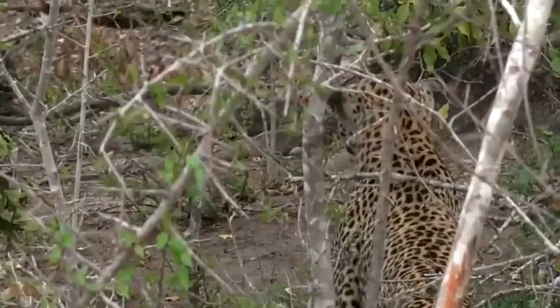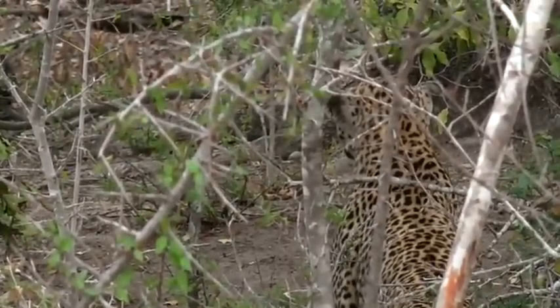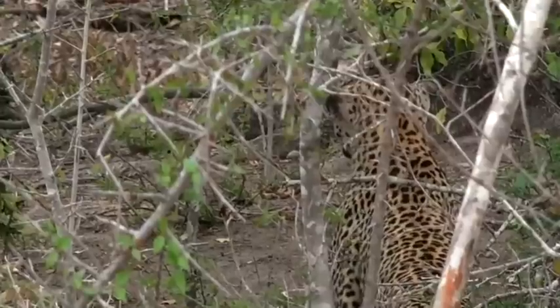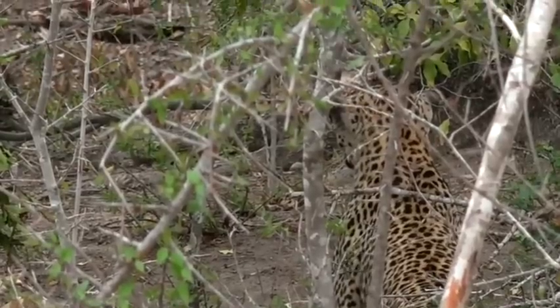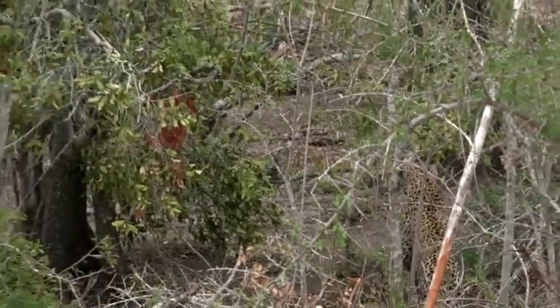Look how she's flattened her ears. Now, leopards are capable of an incredible burst of speed — about 24 meters per second — and you can only keep that up for about 5 or 6 meters or so. So you generally have to be very close before they pounce. Just from the way her body is moving, I think she could be quite close to pouncing.